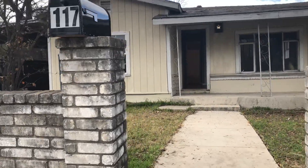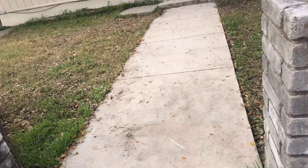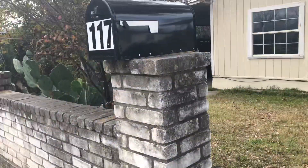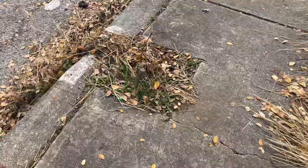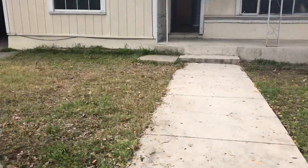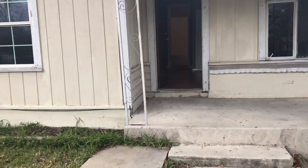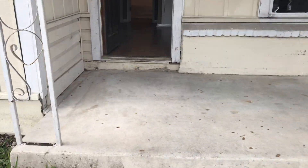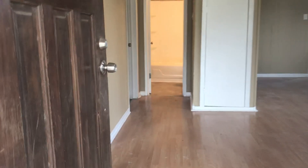Hi Sean, we're at 117 South San Felipe. Just wanted to send you the final video of everything that's been completed here. They did install a new mailbox — remember the old mailbox was run over somehow, so we have that replaced. We've got the roof patch that was completed, and then I'll go ahead and show you the interior of the home.